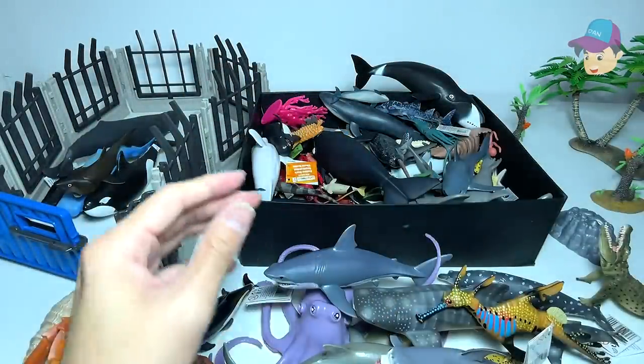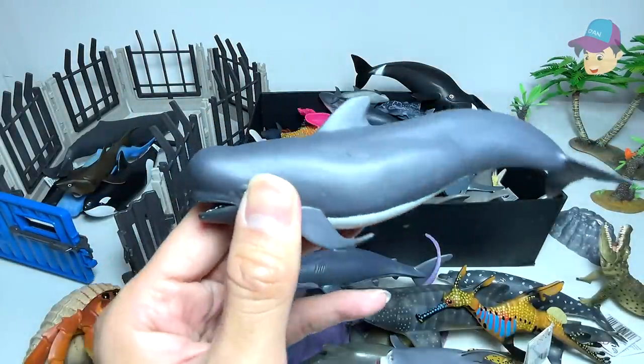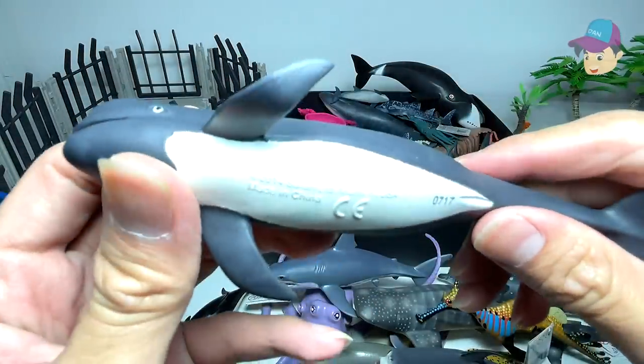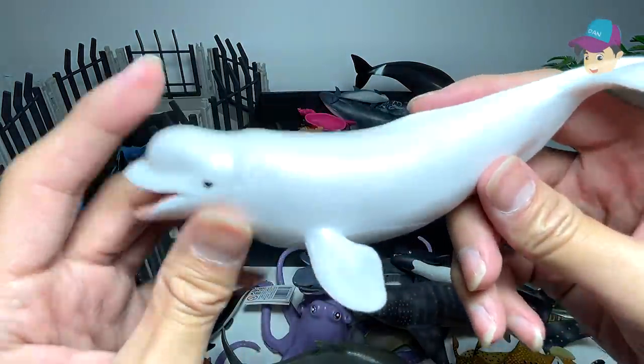This is a plesiosaurus — it's actually a prehistoric marine reptile. And this is a pilot whale. And this is a beluga whale.